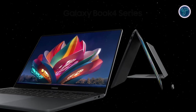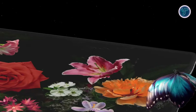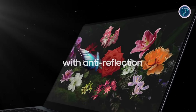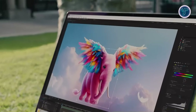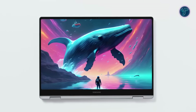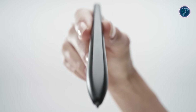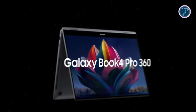The laptop features a stunning 16-inch 3K Dynamic AMOLED 2X anti-reflective display, offering brilliant, vibrant visuals perfect for both creative work and entertainment. Whether you're editing photos, streaming movies, or gaming, the Galaxy Book 4 Pro 360's display provides an immersive experience. Plus, with the included S Pen, you can take your creativity to new heights with precise and intuitive control.